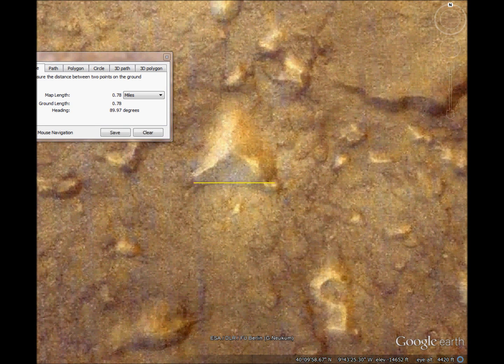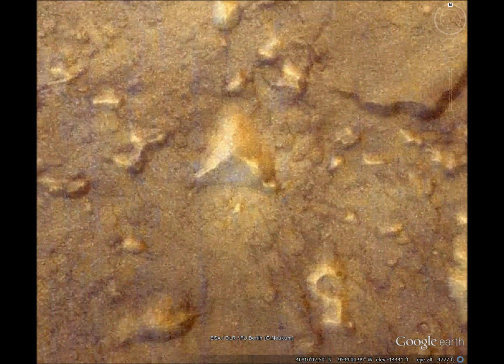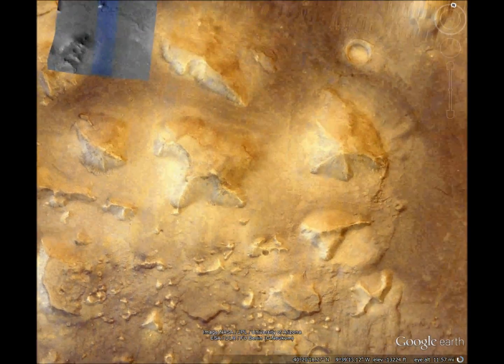The south side is east-west aligned, and it's just 22 miles away from the famous face.